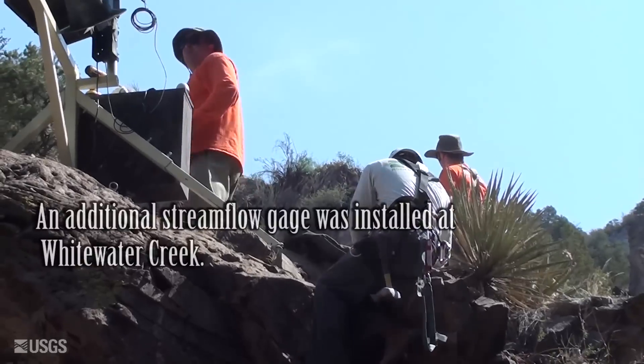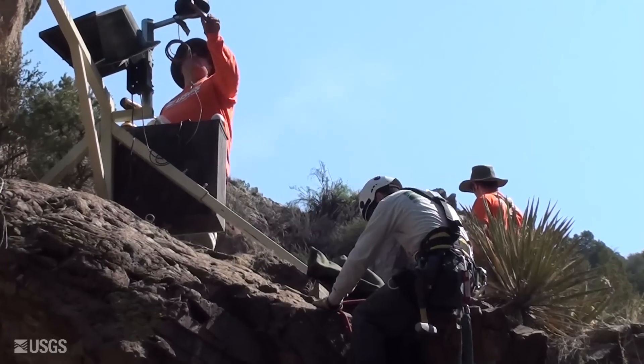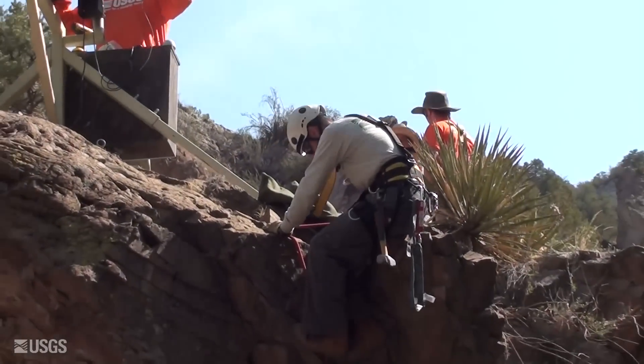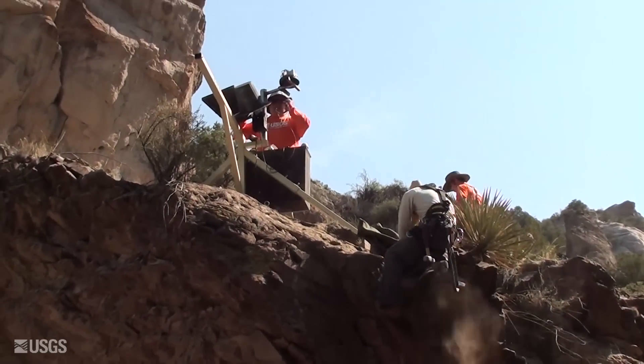We're installing the stream flow gauge here at Mineral Creek. Got Kurt up there hooking up the rain gauge, and Fletcher's getting ready to scale the wall here and do a little recon run to see where we're going to run our orifice line.